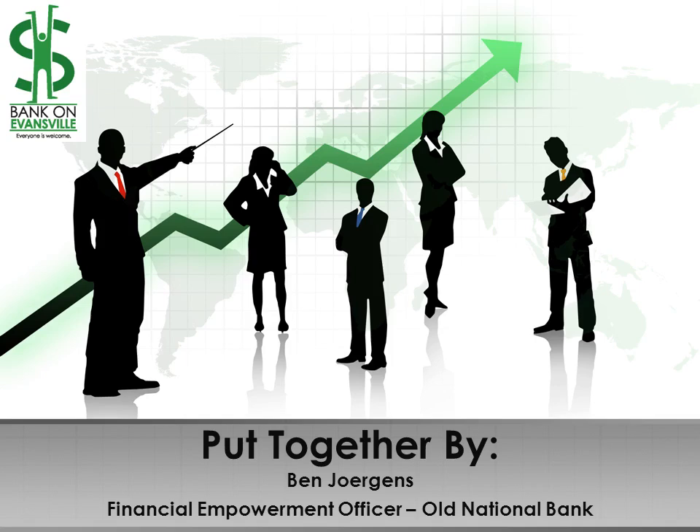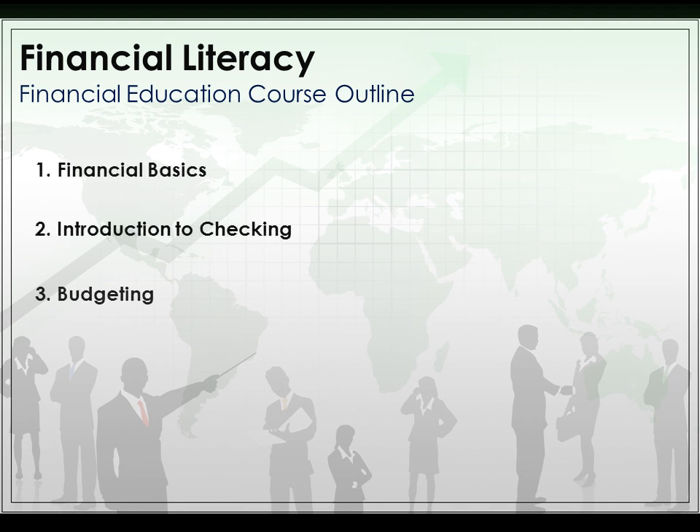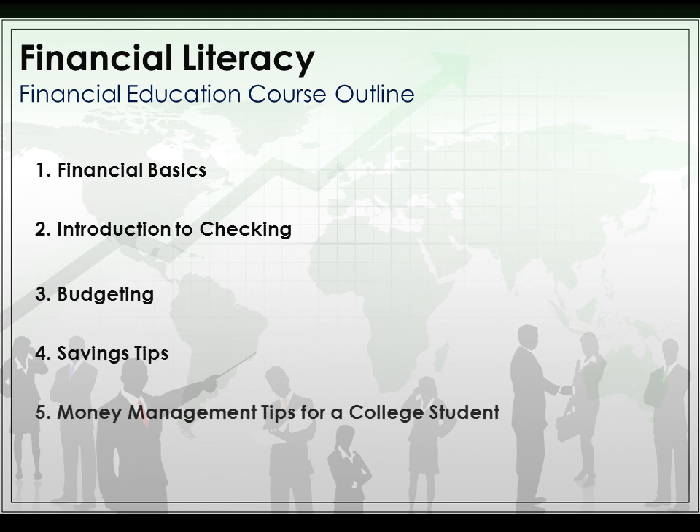Hi! Welcome to a video on banking put together by Ben Jorgens, Financial Empowerment Officer for Old National Bank. We're going to be talking about financial literacy today. We're going to cover the financial basics, do an introduction to checking, budgeting, saving tips, and money management tips for a college student.